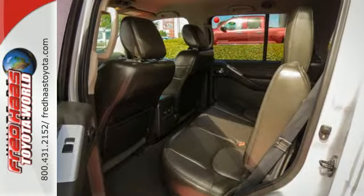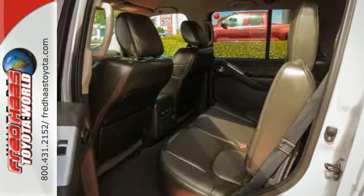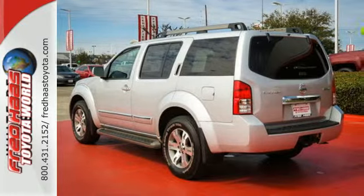Plus, you'll get the convenience of a roof rack, step rails, cruise control, a tire pressure monitor, CD player, and third-row seating.